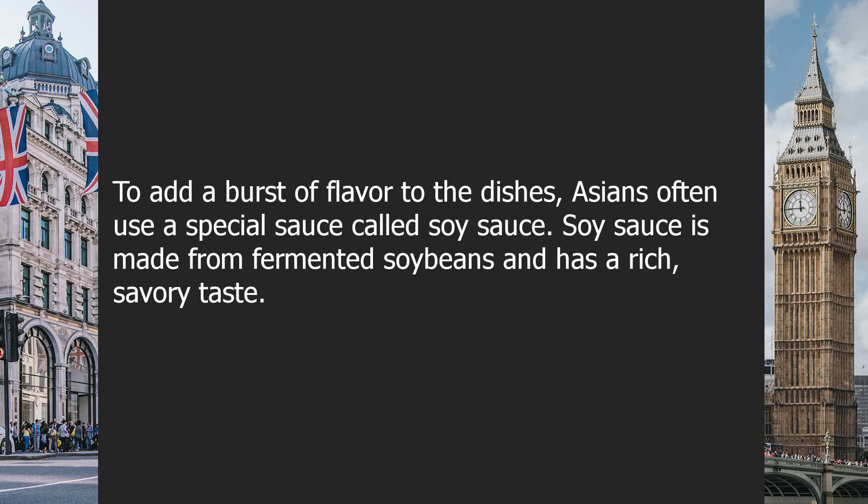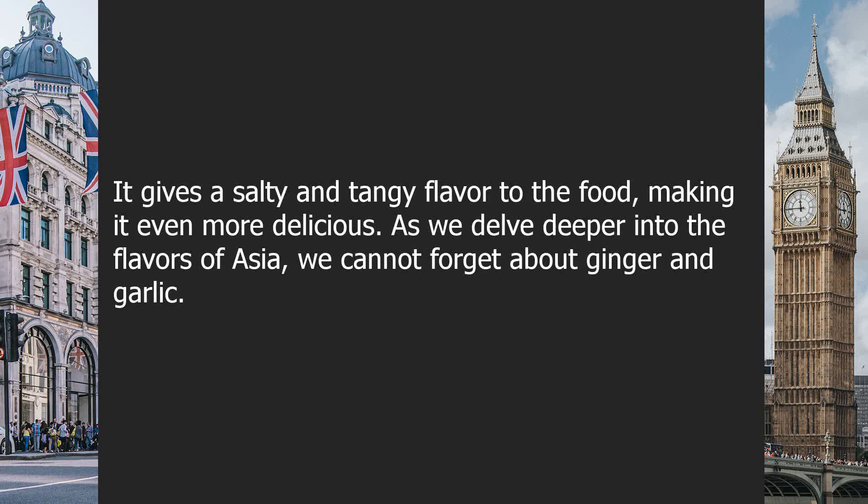To add a burst of flavor to the dishes, Asians often use a special sauce called soy sauce. Soy sauce is made from fermented soybeans and has a rich, savory taste. It gives a salty and tangy flavor to the food, making it even more delicious.